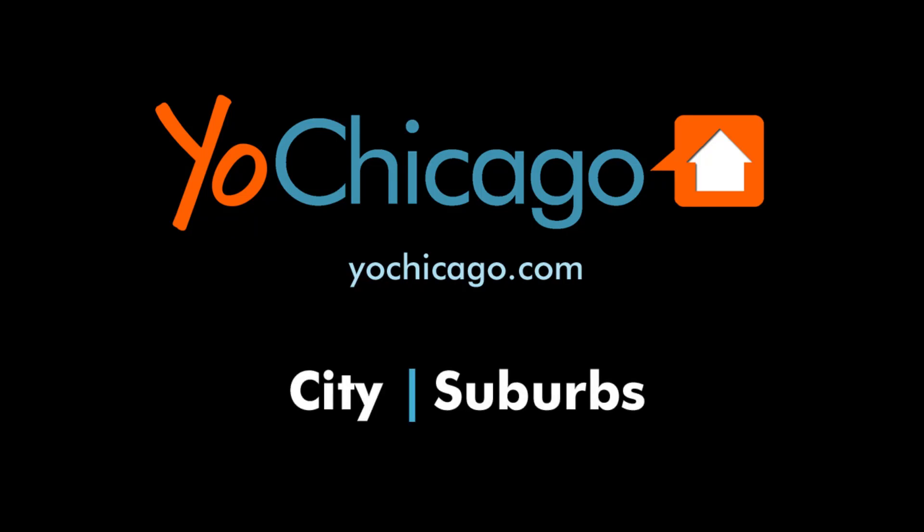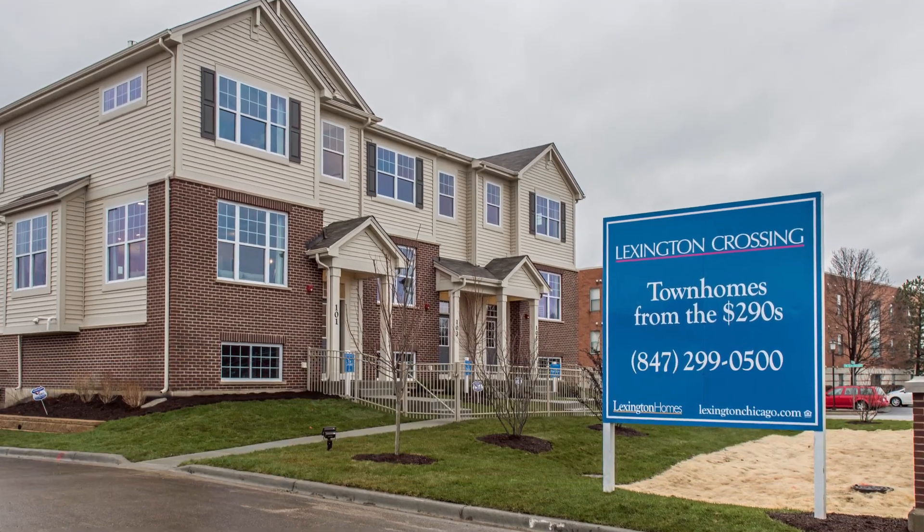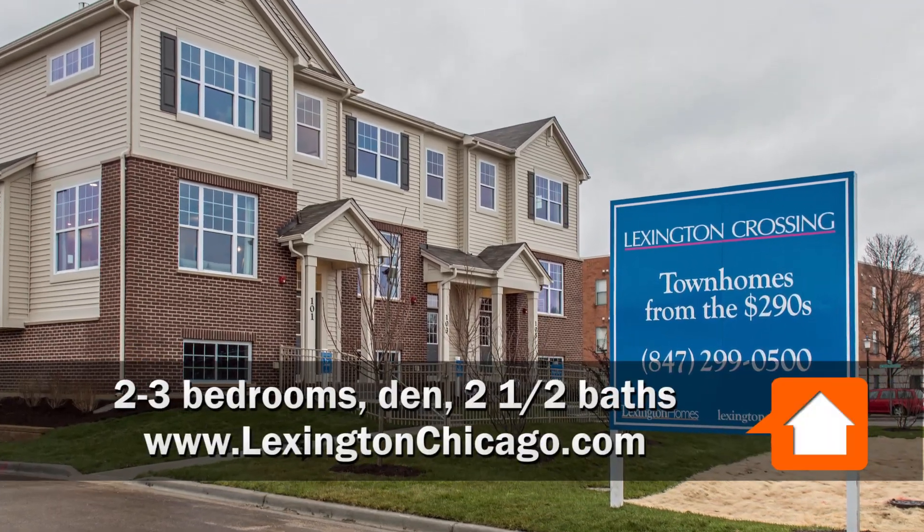Hi, this is Mary from Lexington Homes. The Warrington plan is one of the three furnished models available to be viewed at Lexington Crossing and Rolling Meadows.